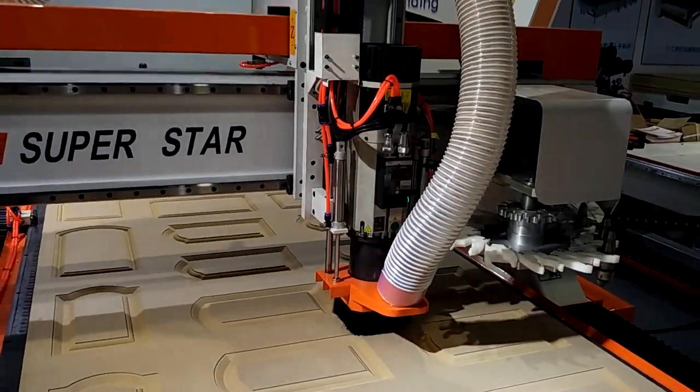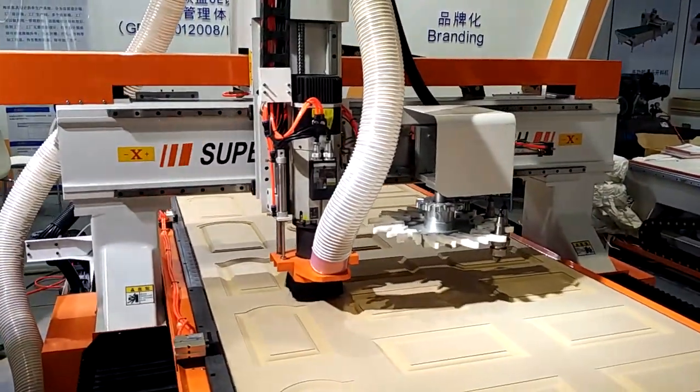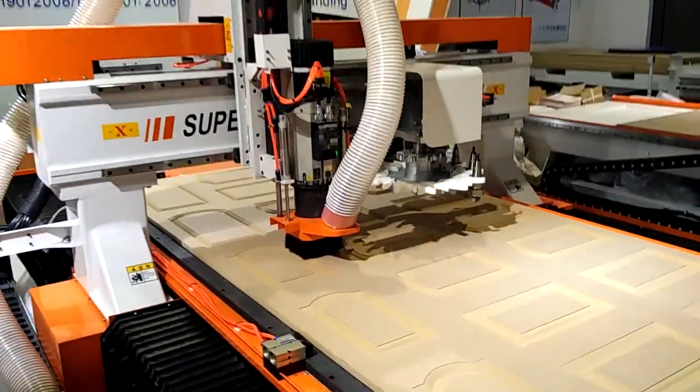Superstar has a high-tech, standardized production line with equipment including a welding shop, machine shop, sheet metal shop, and spray shop.